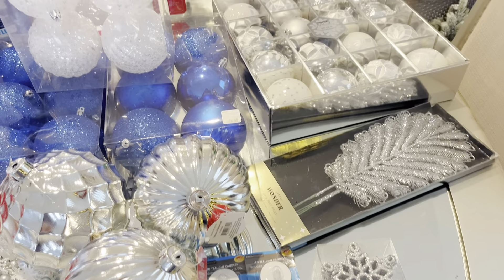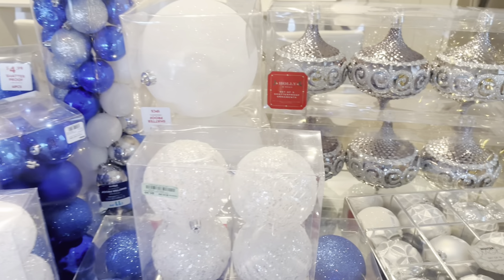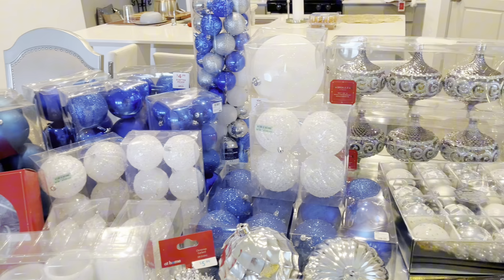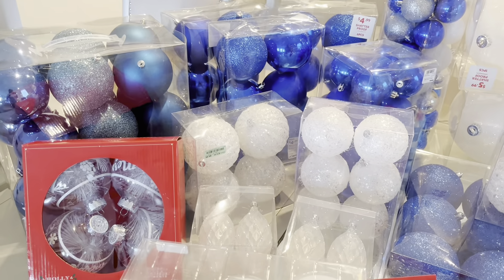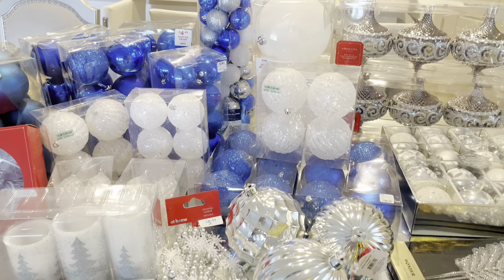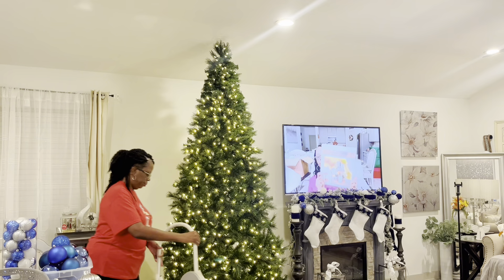I also found these larger ornaments in the color silver. As you can see, I have six here, and they were a find from Ross. And also the three-piece candle set with the Christmas trees on it is also a new find. These are the ornaments that I will be using today to decorate my Christmas tree.